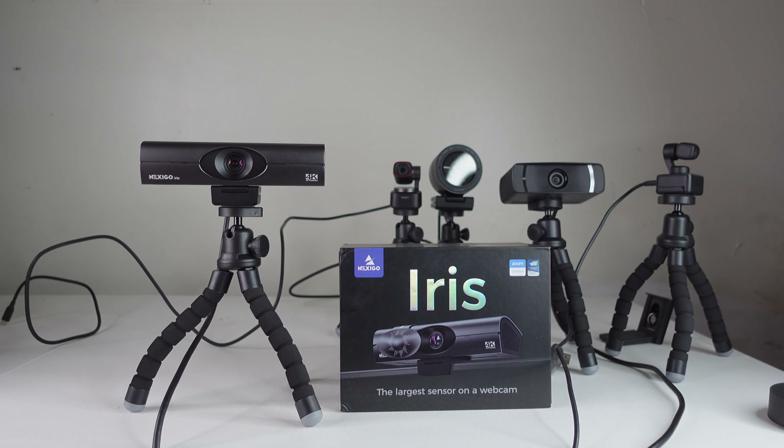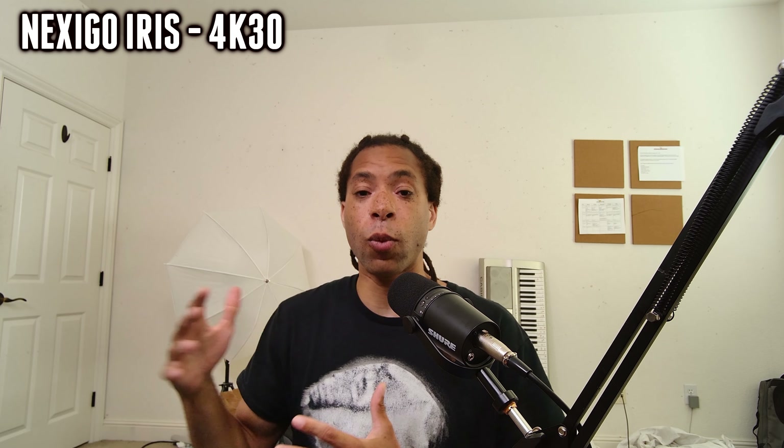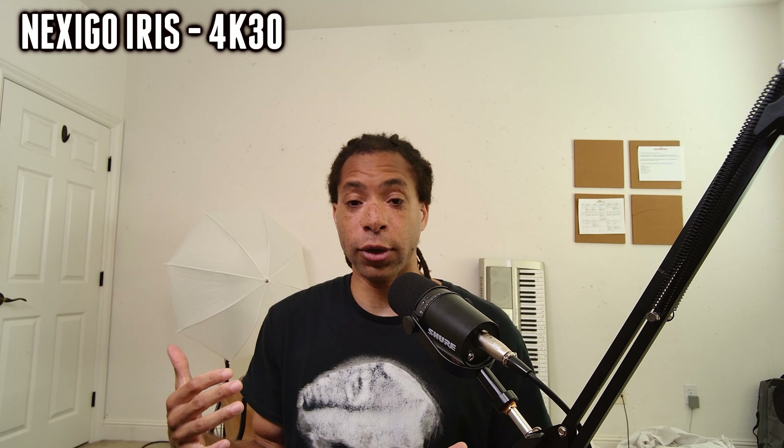The number five best webcam on the market is the Nexigo Iris. This can do up to 4K 30 frames per second, but it can also do 1080p 60. It has a sensor size of 1 over 1.8 inches and an aperture of f2.2. I'm using it at the 4K 30 right now.